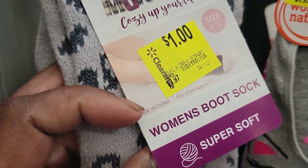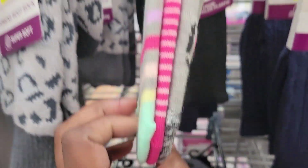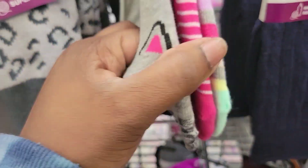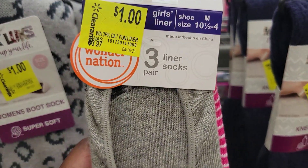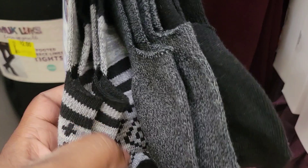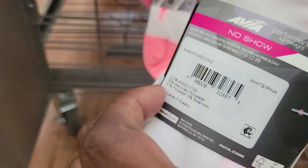We have one pair of socks for $1. These footie socks — I'm hoping it's three pairs. They're $1. This is three pairs of footie socks but I'm not sure of the price. These are $0.50 socks right here. This pack of socks is $3.